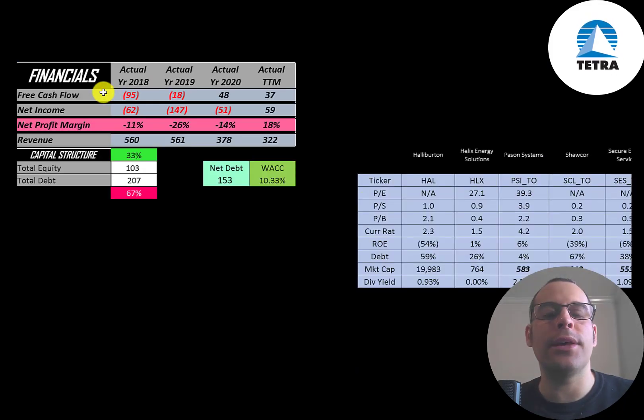The way you value a company is you estimate the free cash flows into the future and then you discount those numbers back to today's value. Free cash flow is cash flow from operations minus capital expenditures. You can see they have negative free cash flow in 2018 and 2019 but positive in 2020 and the trailing 12 months. Net income is the profit and loss on the income statement — it's revenue minus expenses — and that's negative each year except in the trailing 12 months.